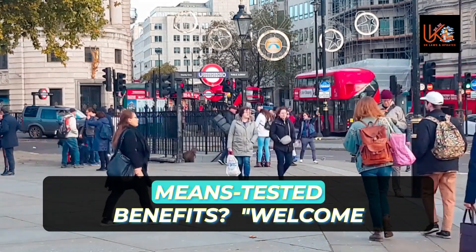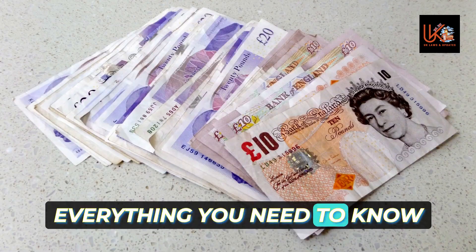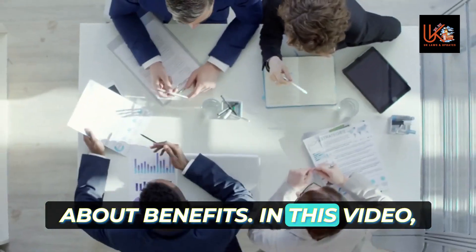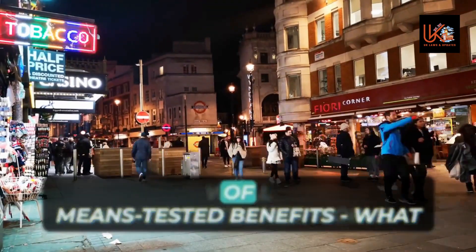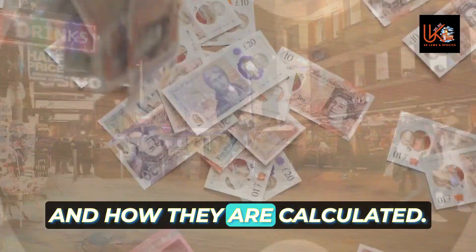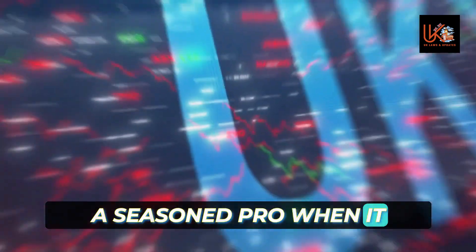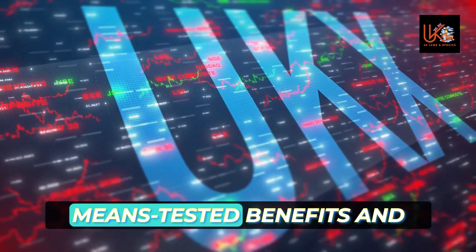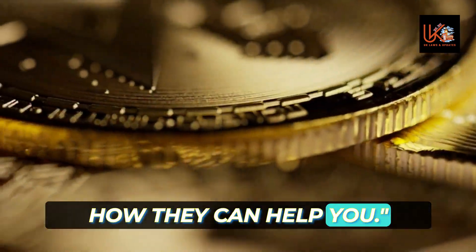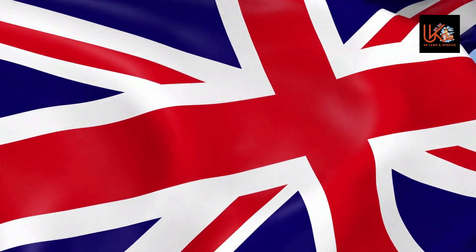A helping hand: what are means-tested benefits? Welcome to our channel where we explore everything you need to know about benefits. In this video we'll be diving into the world of means-tested benefits — what they are, who is eligible, and how they are calculated. Whether you're a newcomer or a seasoned pro when it comes to benefits, keep watching to learn all about means-tested benefits and how they can help you.